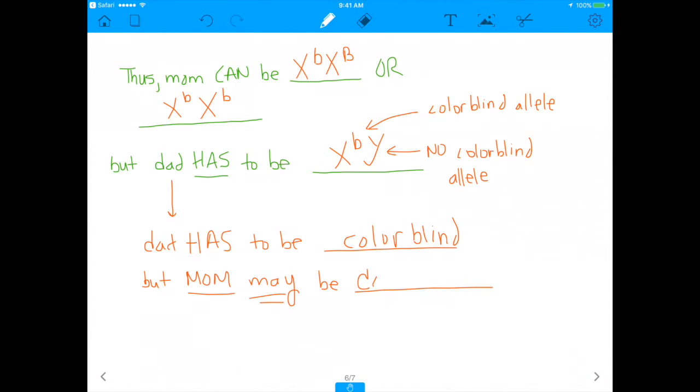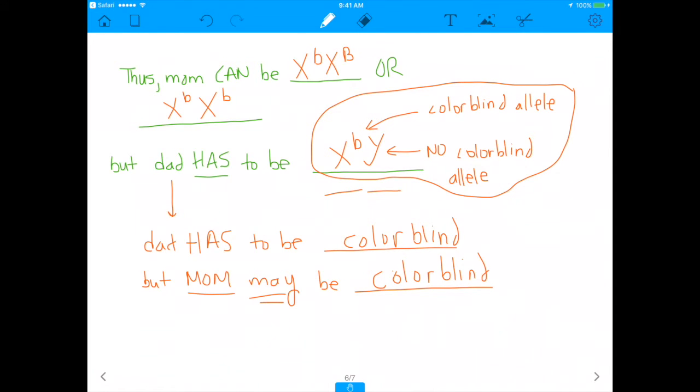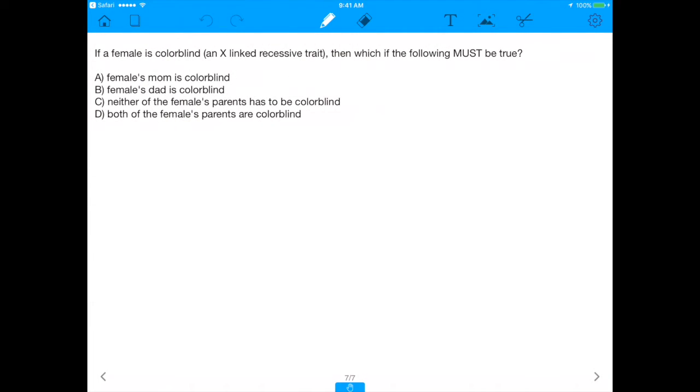The mom may be colorblind, but we don't know — and that's why this question is worded so well. It says which of the following must be true. The dad has a colorblind allele on his X chromosome, but there's no colorblind allele on the Y chromosome. So there's only one colorblind allele, which makes him colorblind because there's nothing on the Y chromosome to counteract it. So if a female is colorblind, the thing that must be true is that the female's dad must be colorblind.